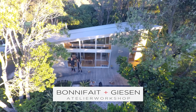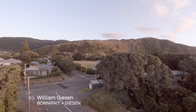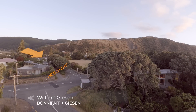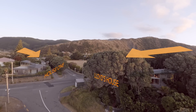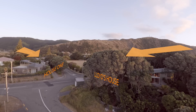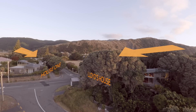We always start from the form of the land, and this building was very close to another building we did across the road. We followed that form with the slope of the roof of that house. In the same way, with the Lloyd's house, we wanted a roof that followed the angle of the land — quite low and discreet nearer the road, but rising up into a double form as it went away from the road.